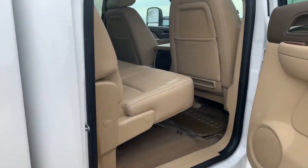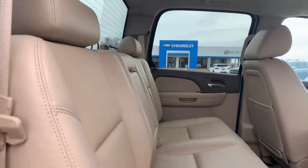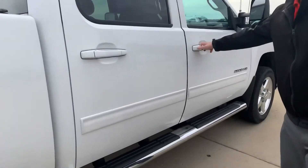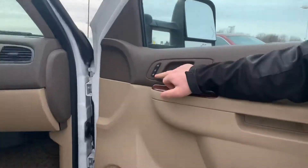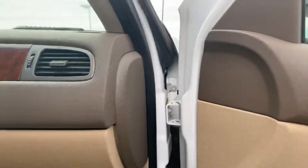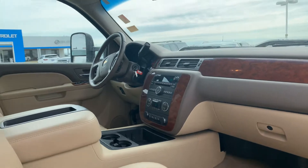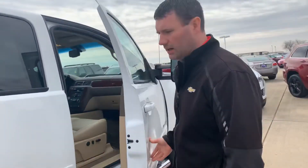Cocoa-yout leather interior — really nice contrast to the white color on the vehicle. In here you're going to see that it has heated and cooled seats, Bluetooth capability for your phone. The cocoa-yout interior — I mean, this vehicle's really going to take good care of you.